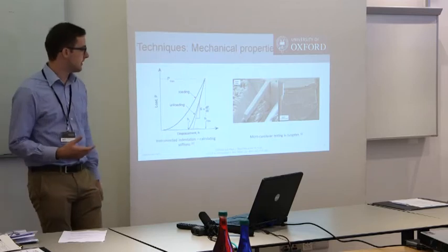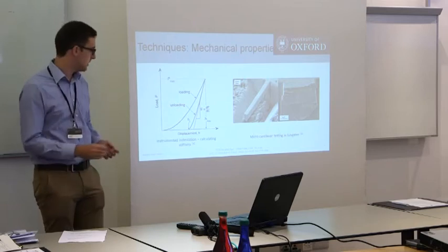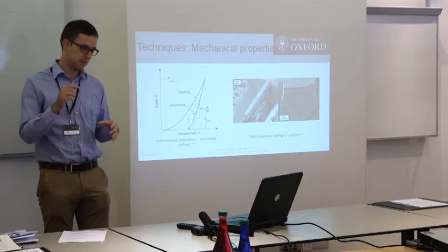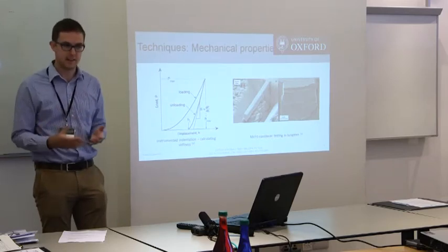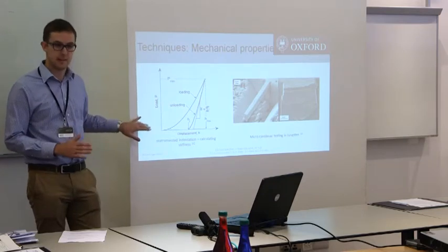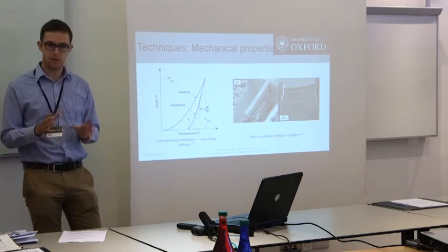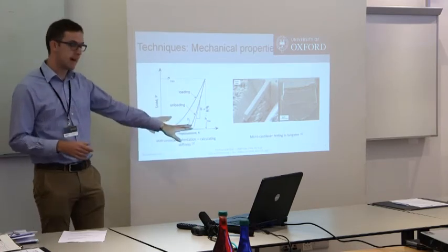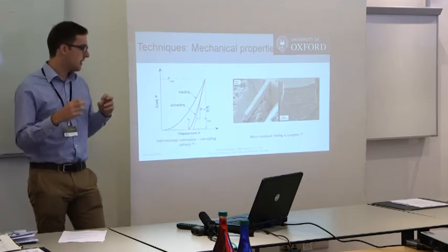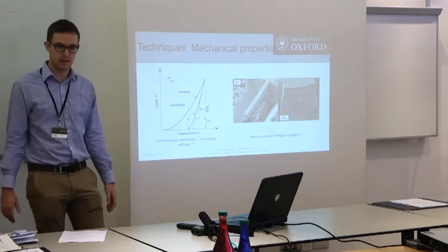In addition to understanding the microstructural changes, we want to know what effect that has on properties. Historically it's mostly been micro hardness testing, which has obvious limitations — you just indent the material, see how big your indent is, and that only tells you very little about the material. Using instrumented indentation — the Oliver and Farr method — to calculate the stiffness tells you a bit more. And then adding in micro-mechanics, testing small mechanical test samples, you can find out things like yield strength and even fracture properties.